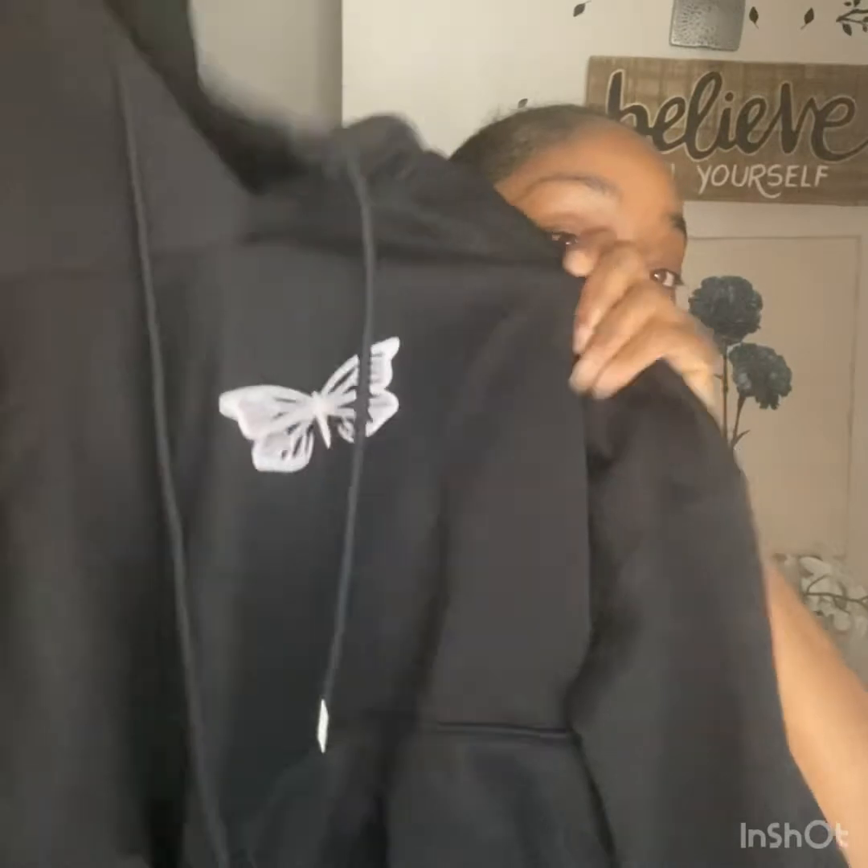The leggings are gathered at the bottom, and then we got butterflies on the sweats. This is the hoodie — it's got strings and a butterfly on the hoodie, and it has pockets. The sweater is pretty thin but comfortable and soft. I like it.